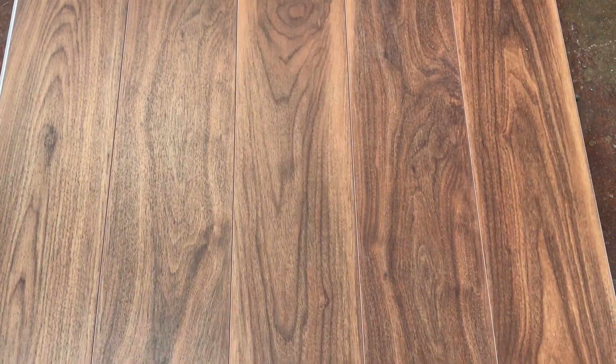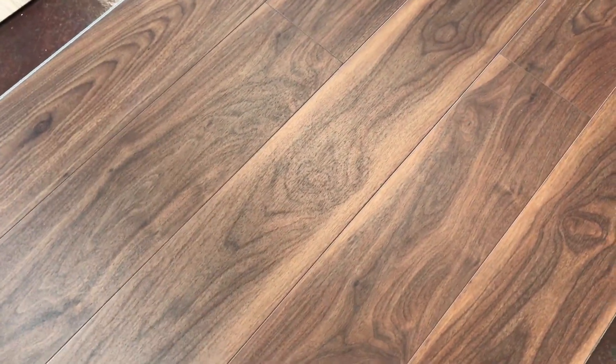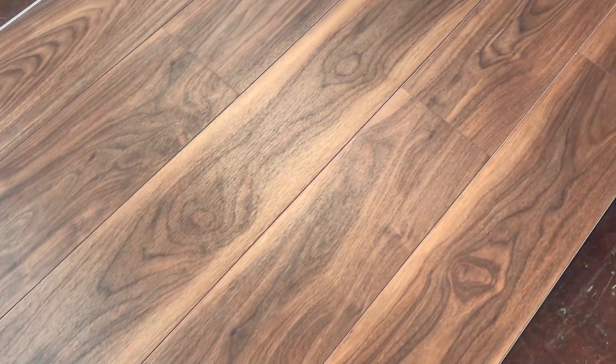The more realistic tones to me are to the right. So again, just get some samples and be sure this will coordinate with your decor. I'm just going to kind of go across here and show you more of the floor and the character associated with this look.